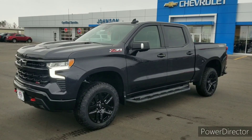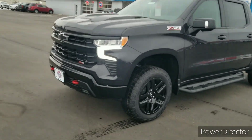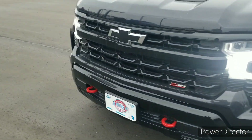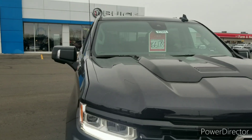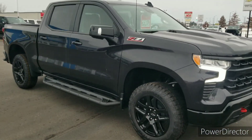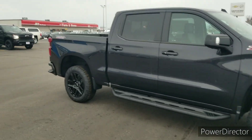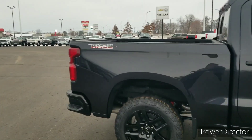Hello, this is Jason from Johnson Motors here in New Richmond, Wisconsin. Today I'm showing you this beautiful 2022 Chevy Silverado Trail Boss. This one has the 6.2 liter engine and the dark essentials package, so it has blacked-out bow ties on the front and back, those nice black rims, and the black step assist.